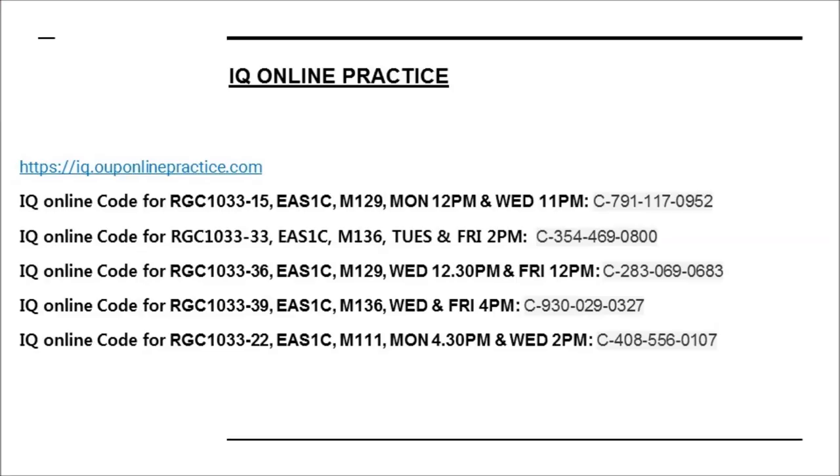For those who haven't yet signed on to IQ Online, there will be some listening homework using the IQ Online practice. This is the link and website, and according to your class you will have a code. I've listed the codes here, so whatever your class is, make sure you log on to IQ Online with the correct code. If you need any help with that, please let me know during the next class.